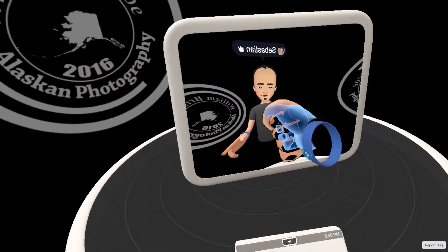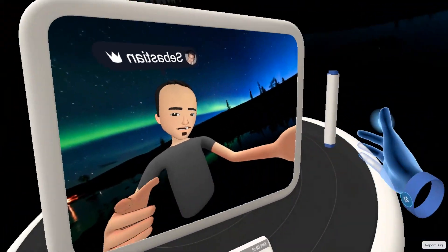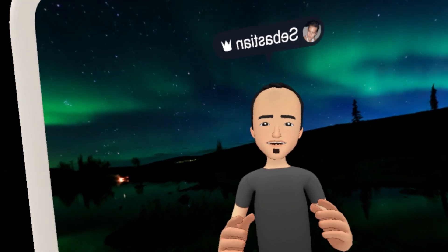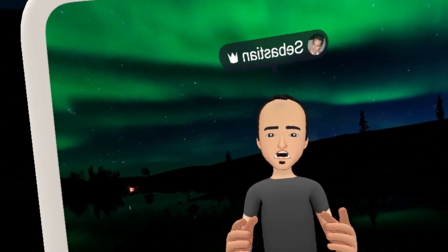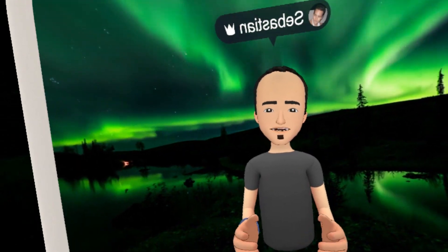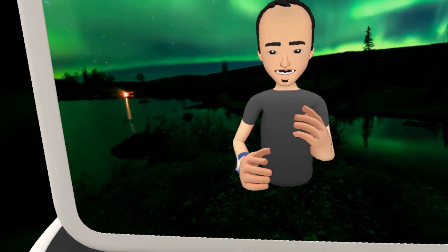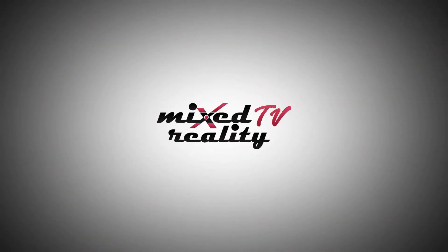This concludes the very first episode of Mixed Reality TV's Essential VR Apps. This was Facebook Spaces. You can get it now for Oculus Rift, completely free of charge, and hopefully very soon on other VR headsets as well. I hope you enjoyed this very first episode. If yes, give it a thumbs up, and of course if you have not subscribed to Mixed Reality TV yet, do so now. See you in the next episode.